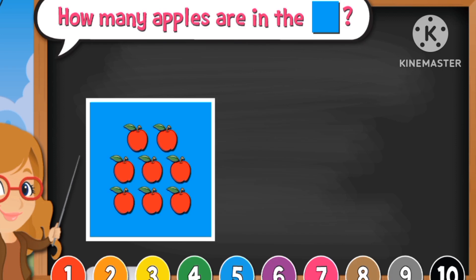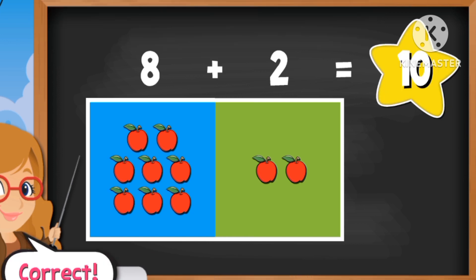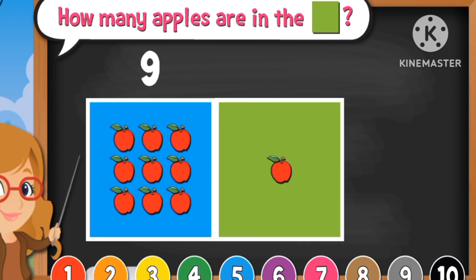How many apples are in the blue box? Right, there's eight. How about the green one? Two. Eight plus two equals ten. How many apples are there? Nine. How about this one? One.